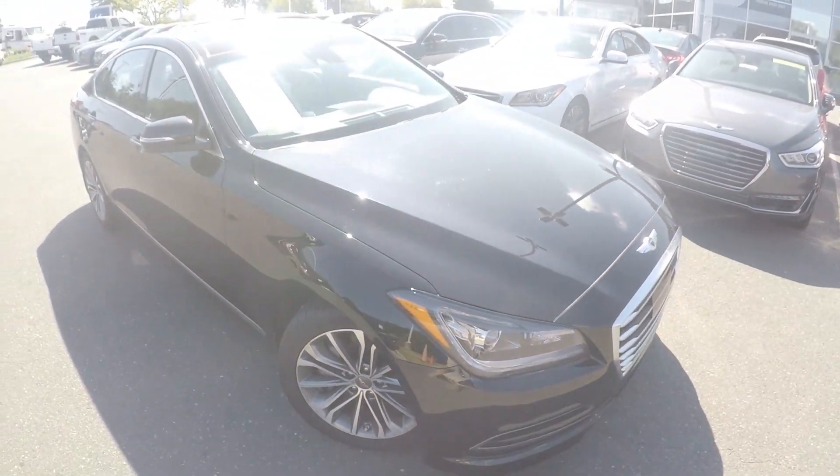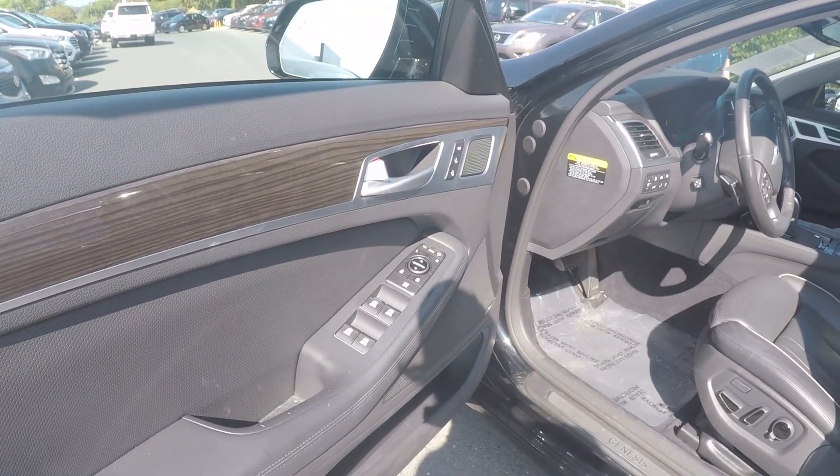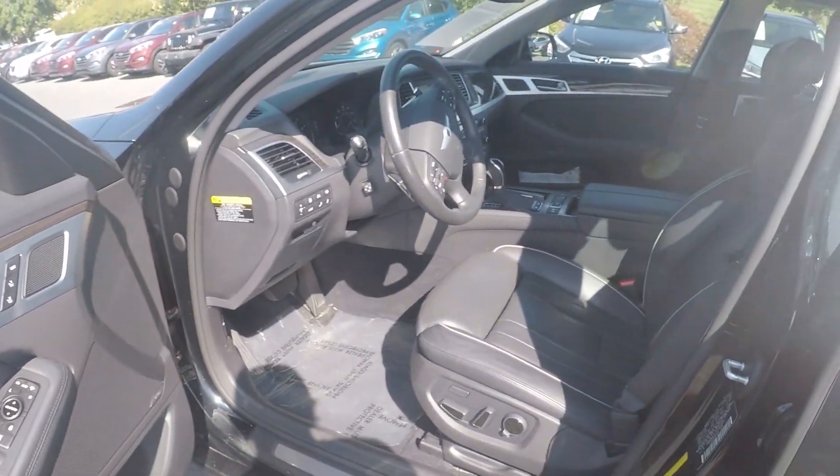Now let's check out the interior. Taking a look in the driver door, we have powered locks and windows, and powered seating for the driver.